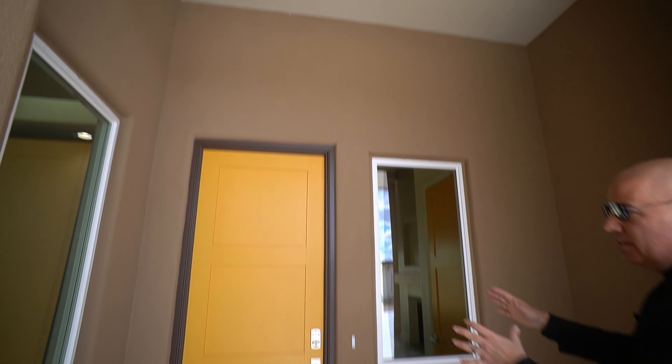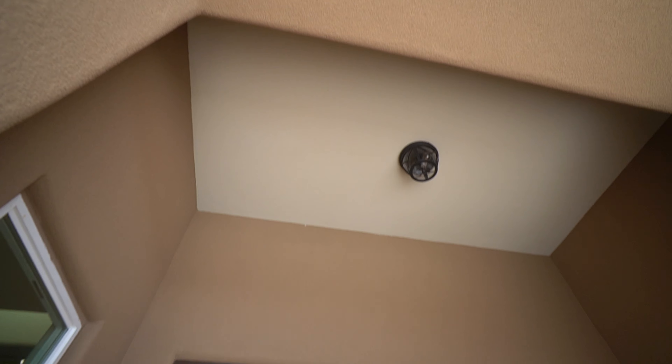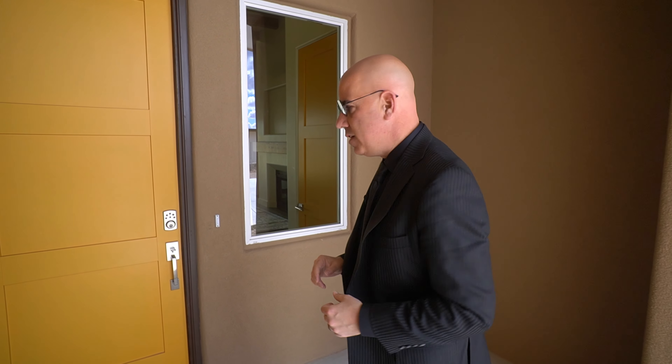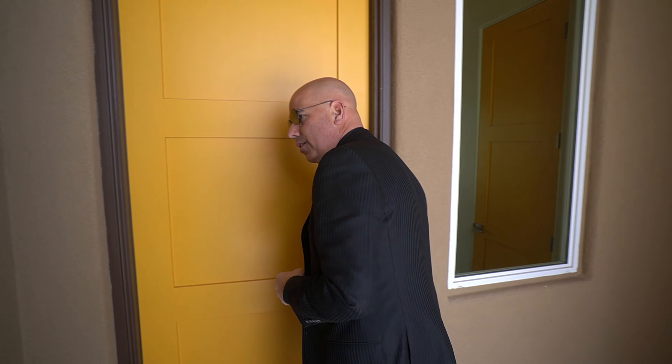Eight-foot doors, and there are some really cool yellow doors in this home. You don't get to see yellow doors very often — this is my first home I've seen with yellow doors throughout. Very New Mexican flavor on the inside, continuing the Southwest contemporary feel. It's got a keyless entry. Let's go take a look.